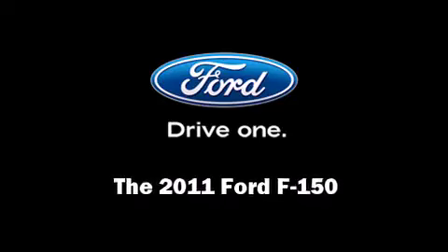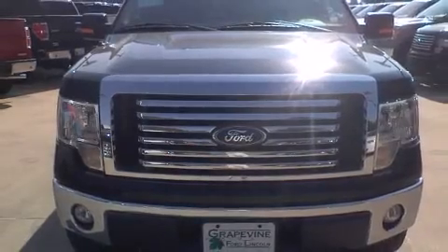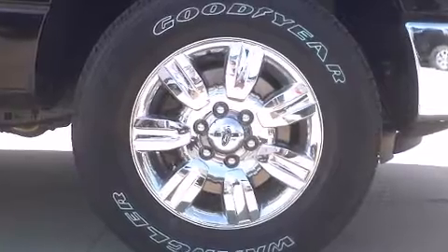Outstanding design defines the 2011 Ford F-150. It features an automatic transmission, four-wheel drive, and a five-liter eight-cylinder engine.